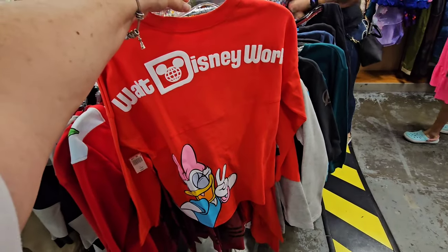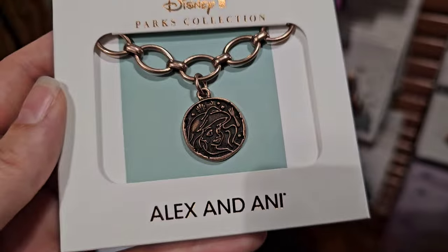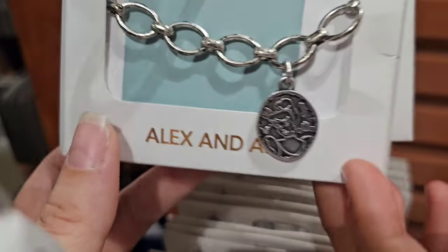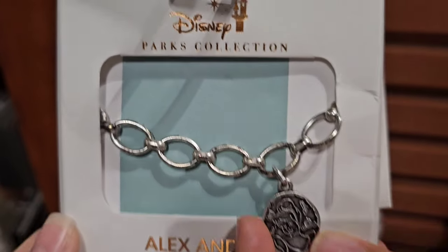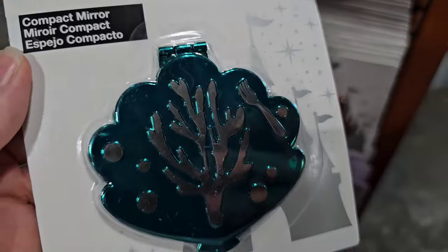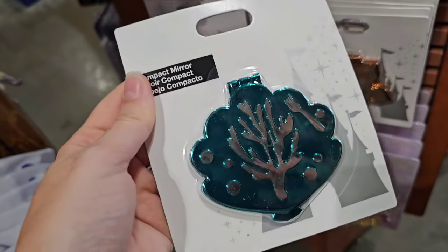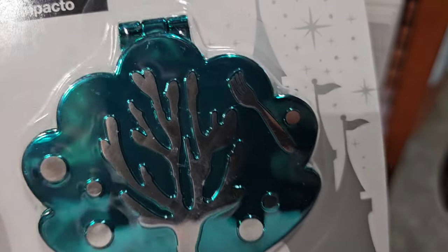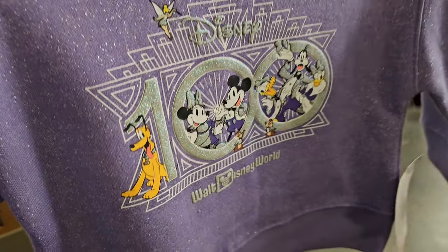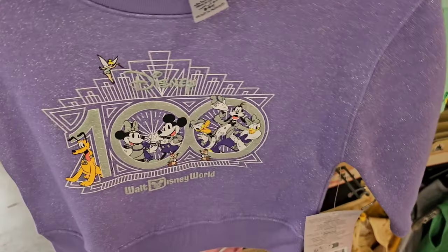Let's go under the sea! Ariel spirit jersey for $19.99. They also just put out two Cinderella ones — her real name is Cindy. And they now have the Ariel compact mirror. We've had Tangled and Moana for $7.99, but now we have Ariel — the little dinglehopper. Is this a sign of more adult stuff coming in? They have a Disney 100 sweatshirt for the kiddos at $12.99.